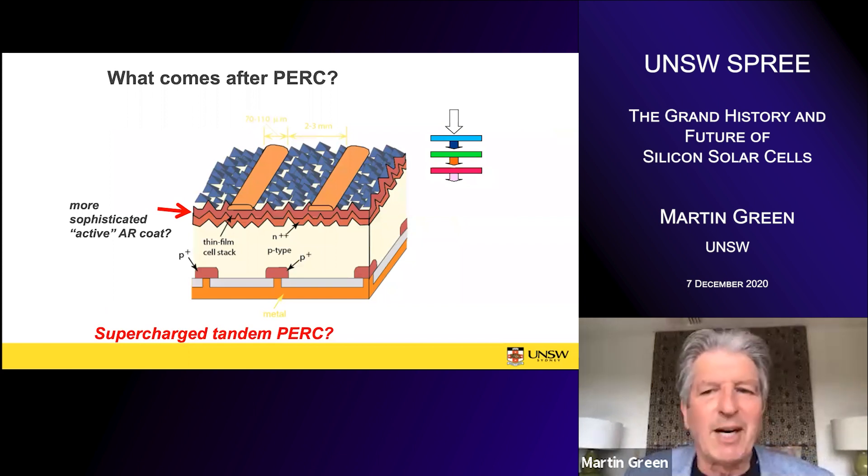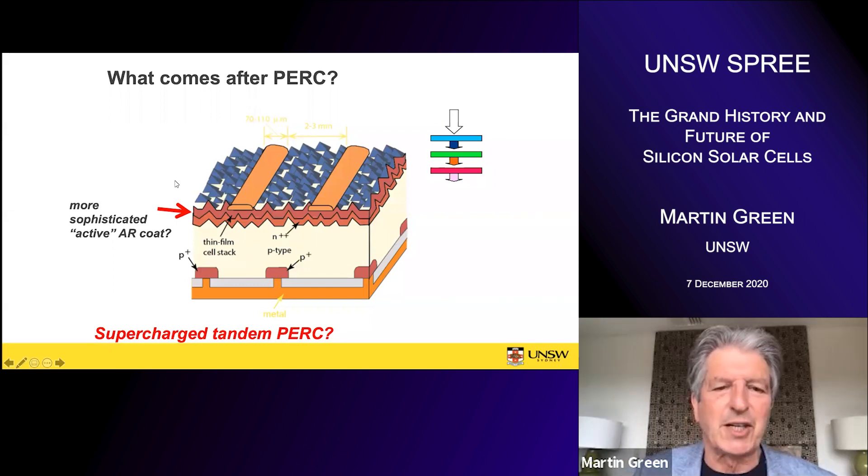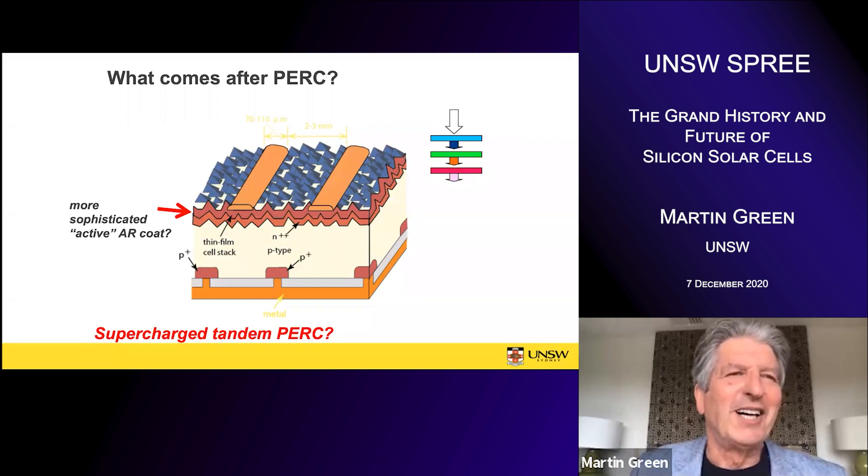To finish up, I'll talk about what might come after PERC. I think the answer is a tandem cell on silicon — that's what's needed to get substantial gains in efficiency. Stacking higher band-gap cells on silicon is a natural commercial path: stacking one cell on silicon will be a bit of a challenge but gives a big jump in efficiency, and once you stack one cell on silicon you might as well stack two. I can see a three-cell stack involving silicon as a natural development of the industry, with existing manufacturers with their huge turnovers able to participate in that commercialization.